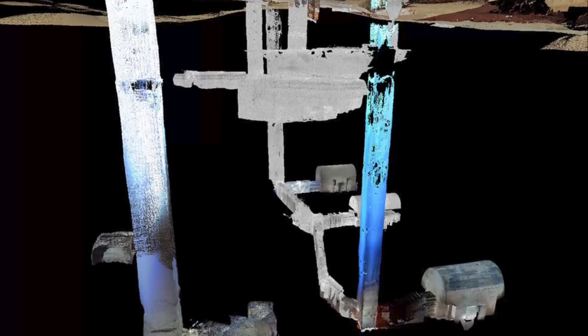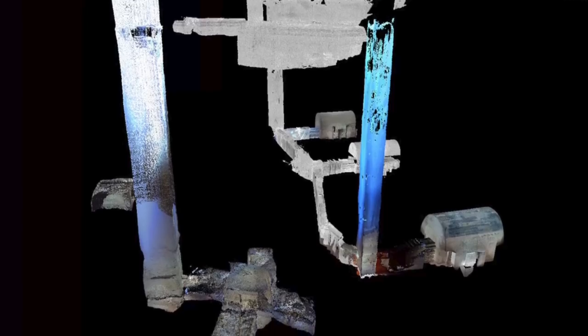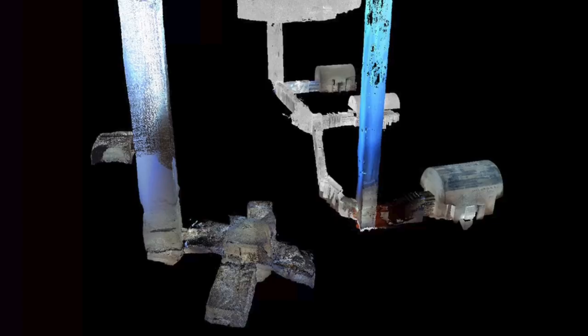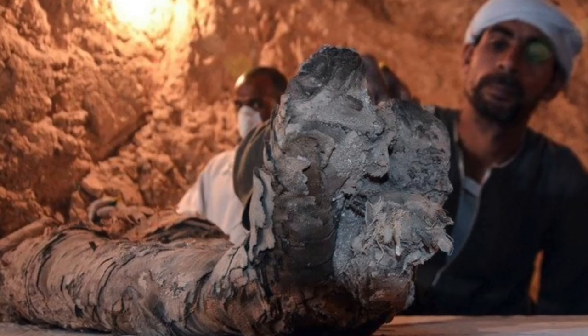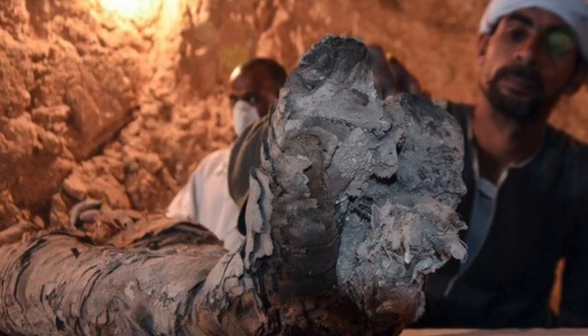Excavation and mapping of the tomb complex are ongoing. The find is a major discovery, and experts believe the workshop and the mummies in the burial shaft will provide new information about how the ancient Egyptians buried their dead. The site where the embalming workshop was unearthed was originally excavated in the late 19th century, but the joint Egyptian-German project chose to re-excavate it in 2016.